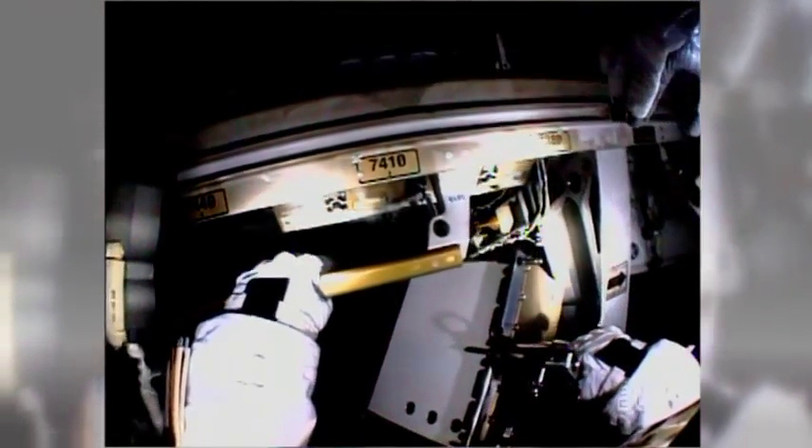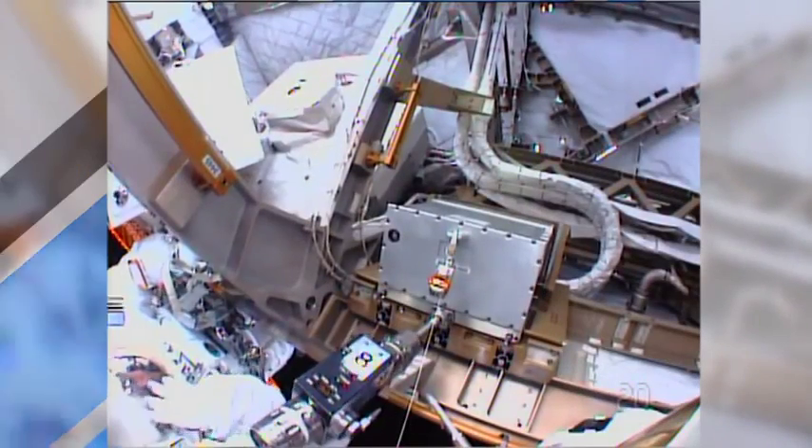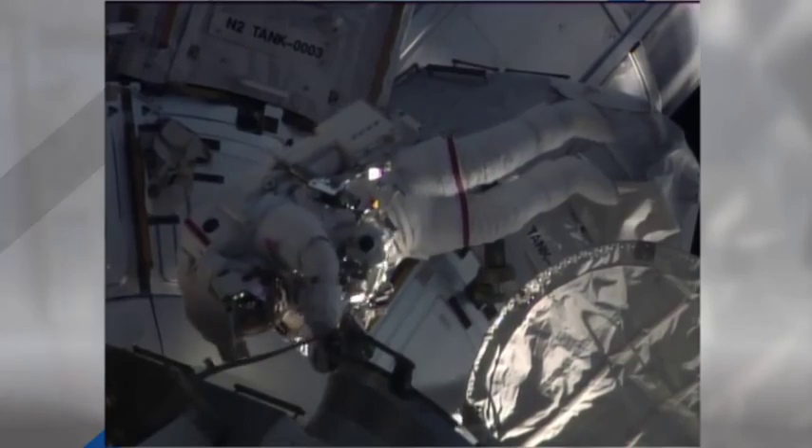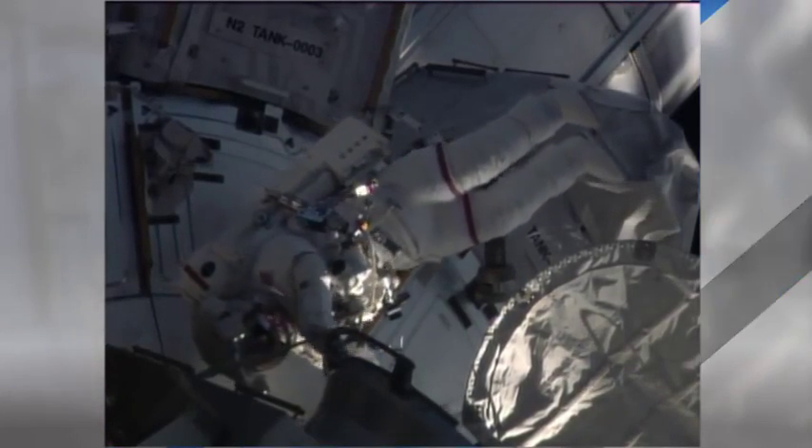Two NASA astronauts completed a quick spacewalk on Wednesday. Rick Mastracchio and Steve Swanson ventured outside the station airlock to replace a backup computer relay system that failed back on April 11th. The two finished that task along with one other in only one hour and 36 minutes. Rick Mastracchio now ranks fifth in total spacewalking time with 53 hours and 4 minutes.